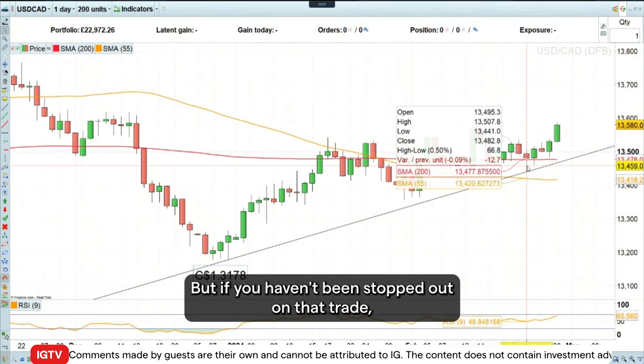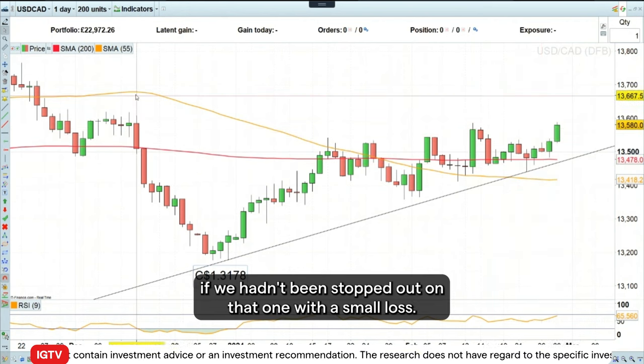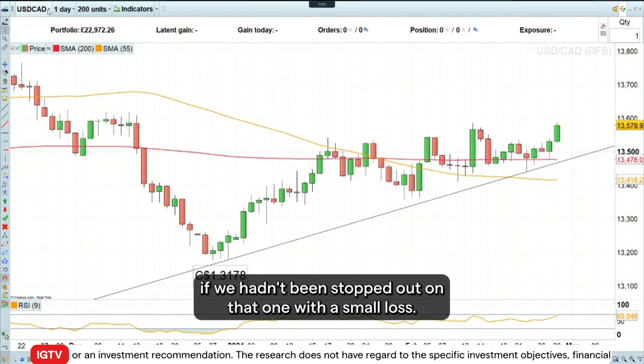But if you haven't been stopped out on that trade, it is still looking bullish, and I would probably run with it if we hadn't been stopped out on that one with a small loss.